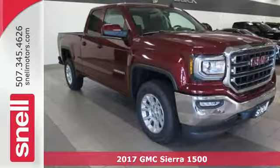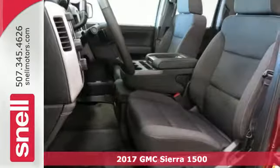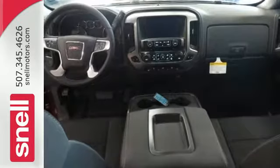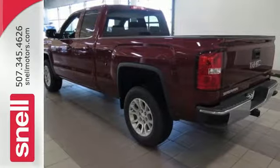Here's a 2017 GMC Sierra 1500 — the ideal truck for a visionary. The body takes the brunt of rugged terrain while giving you essential comfort with premium touches. The Ecotec3 engine works in combination with active fuel management and direct injection to provide optimum fuel efficiency without sacrificing power.